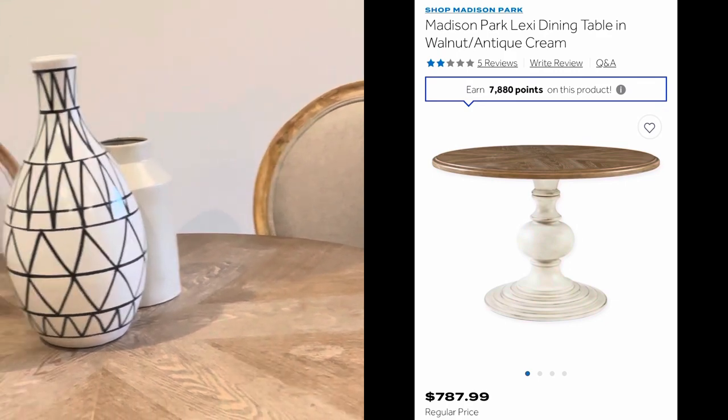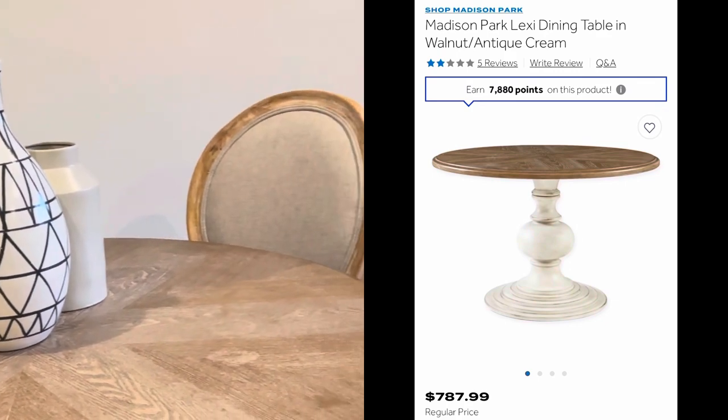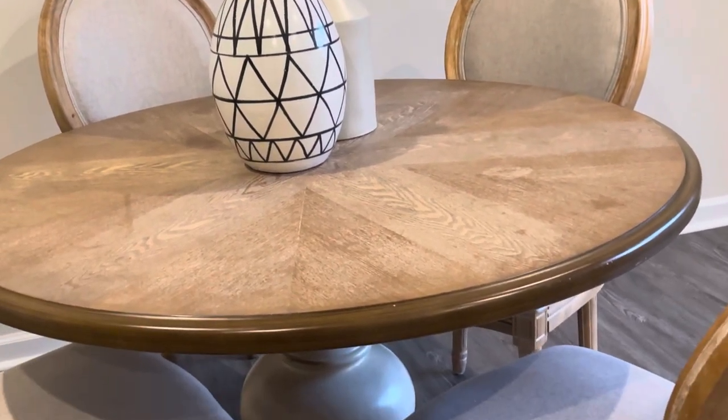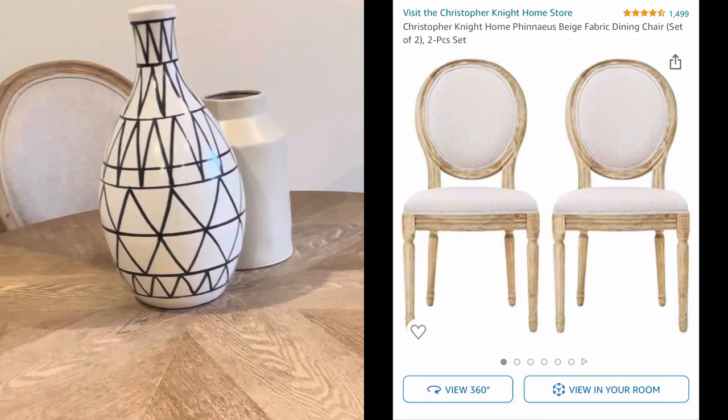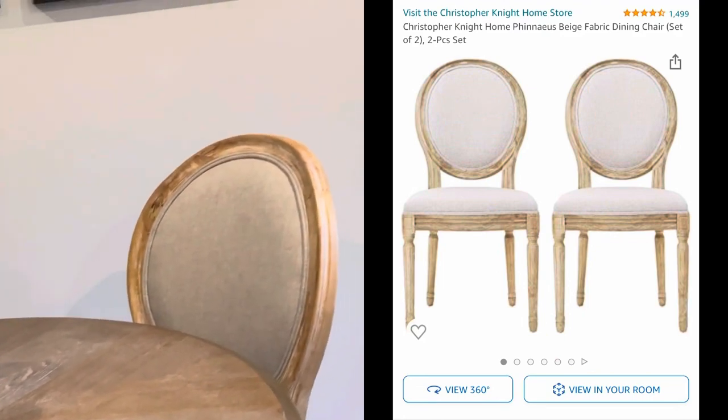Let's get into it, guys. Our table is from Bed Bath and Beyond — it is a pedestal table. Our chairs we ordered from Amazon in sets of two, but we ordered four in the color beige. They're very comfortable and they go with all the neutral vibes in the house.